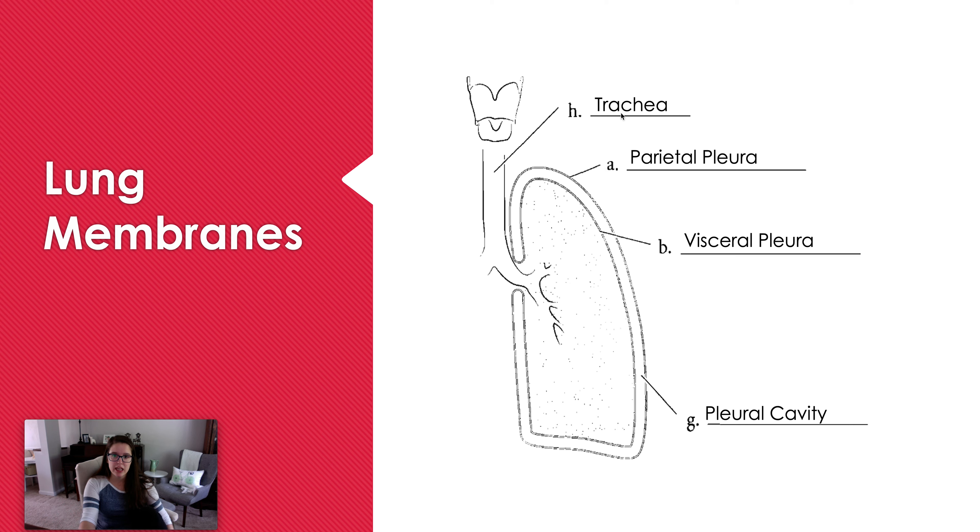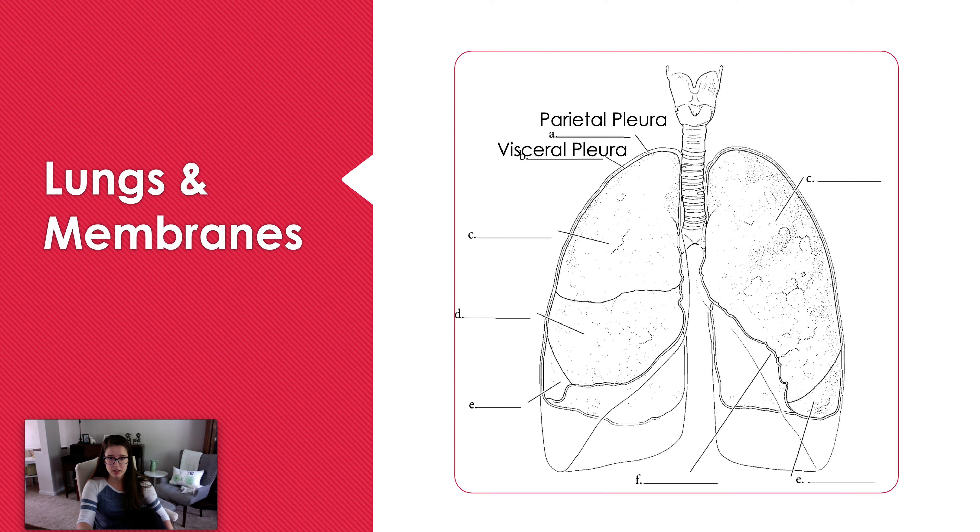Let's talk about the membranes. We have a double membrane: the parietal pleura lines the thoracic cavity, attached to the rib cage. The visceral pleura is the membrane directly adhered to the lungs. In between is the pleural cavity, which allows the expansion and contraction of the lungs as we inhale and exhale, preventing friction between the lungs and the parietal pleura.